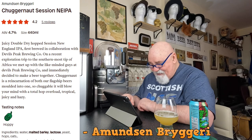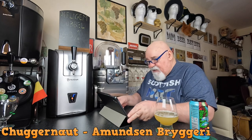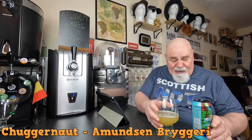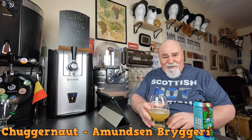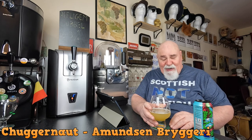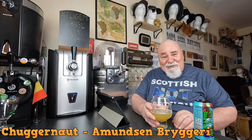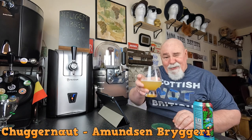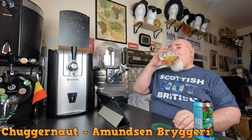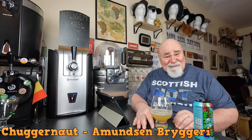It's an absolute cracking beer — try it if you can find it. I do enjoy a New England IPA — nice, juicy hoppiness, not too much bitterness, just right. Thanks for watching, I'll see you next time. Ta-ta for now, cheers my dears! Oh, it's really nice — really nice.